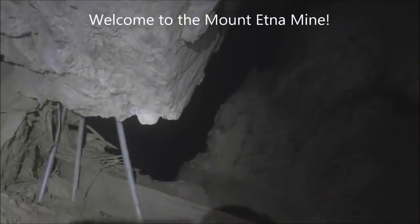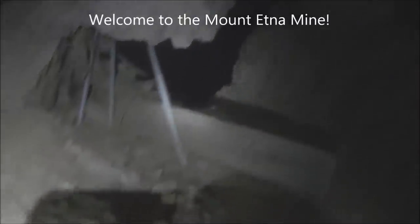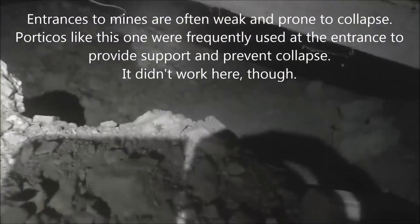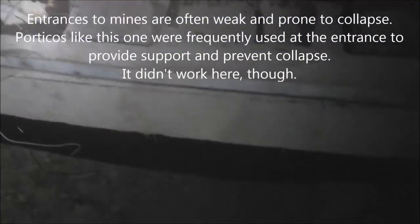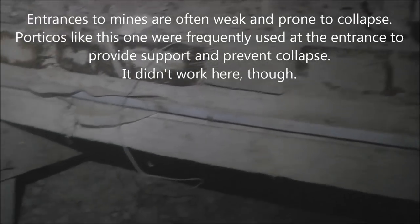I kind of have to sit down and slide into this one. So we just came in there, and you can see right here is the original entrance. They had a wooden portico, a pretty wide one, but that's what the collapse covered up. So that's a pretty substantial portico — a lot of heavy timbers there, even on top.